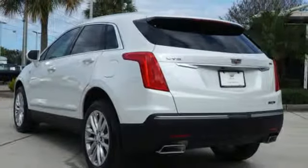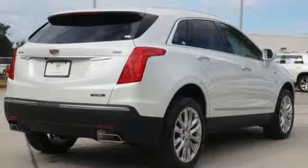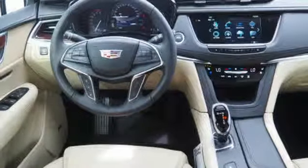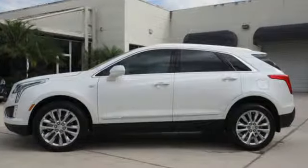Heated and ventilated leather bucket seats, auto dimming rear view mirror, smart device navigation, doors and push button start proximity key, dual zone climate control, front and rear parking sensors, and automatic transmission.